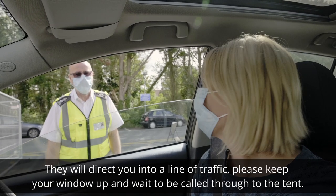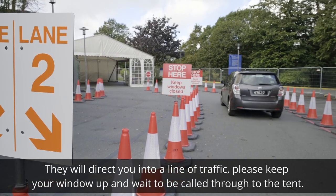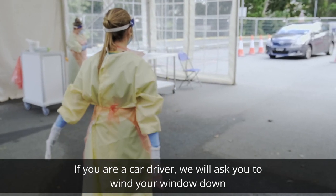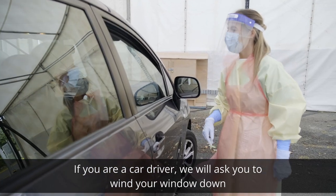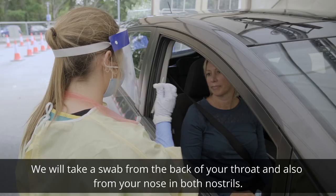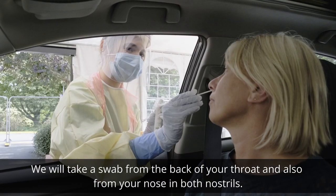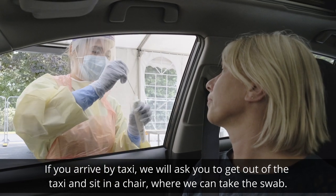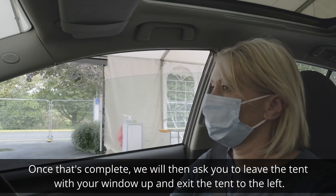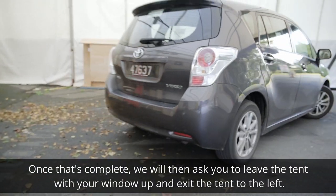They will direct you into a line of traffic. Please keep your window up and wait to be called through to the tent. Once you are called through, there are two options. If you are a car driver, we will ask you to wind your window down and we will take a swab while you are sitting in the car — from the back of your throat and also from your nose in both nostrils. If you arrive by taxi, we will ask you to get out of the taxi and sit in a chair where we can take the swab. Once that's complete, we will ask you to leave the tent with your window up and exit the tent to the left.